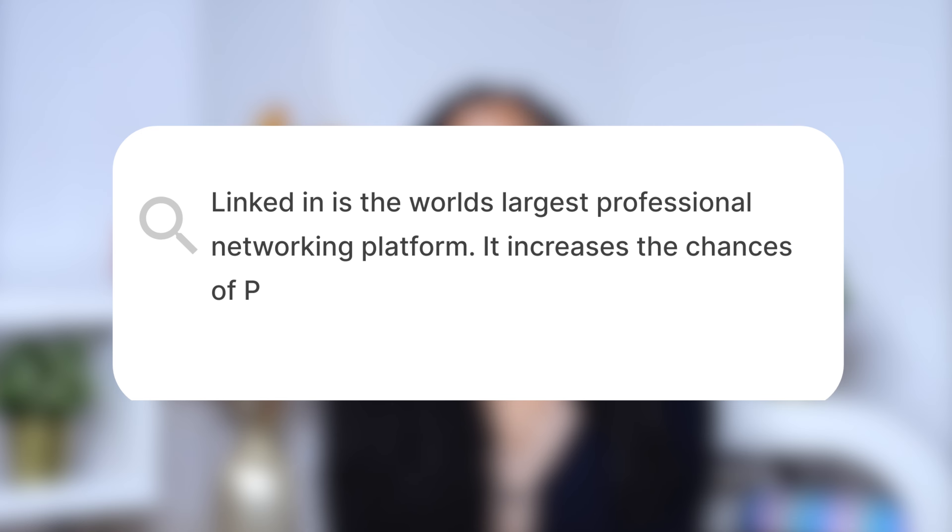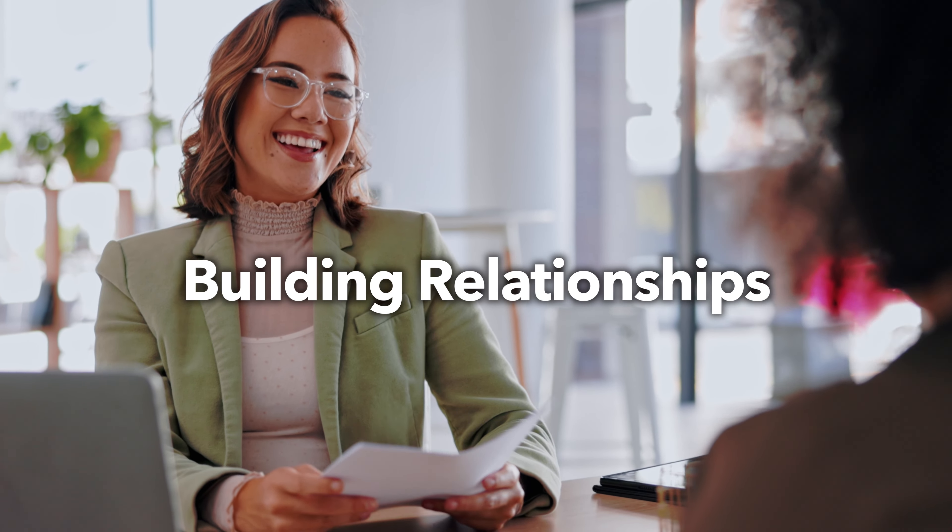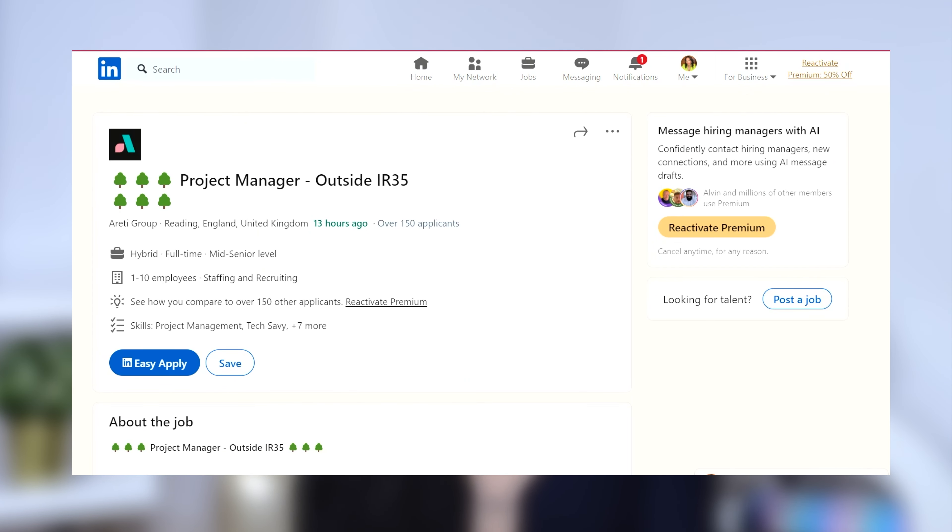My personal favourite — and the site where I find most of my freelance roles — is LinkedIn. LinkedIn is the world's largest professional networking platform and it increases the chances of project managers finding freelance roles through their profiles. You've got the profile element, the networking element, and the job hunting element. Most companies are on LinkedIn, and I was once told by a recruiter in my early days that you cannot be taken seriously as a professional if you are not on LinkedIn. I've been consistent over the years in building relationships with recruiters specific to my industry, which gives me a better chance of seeing new roles as they're posted.